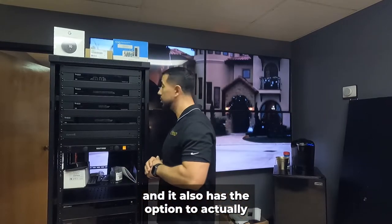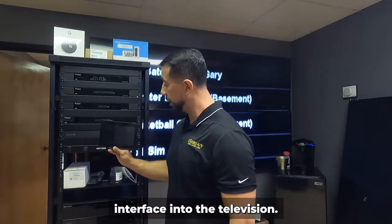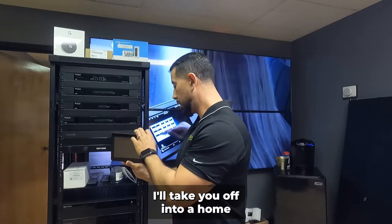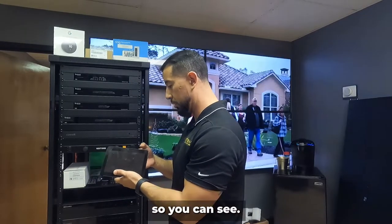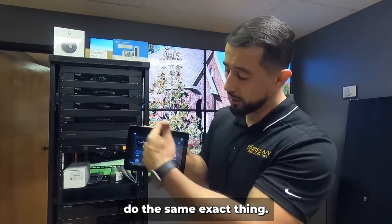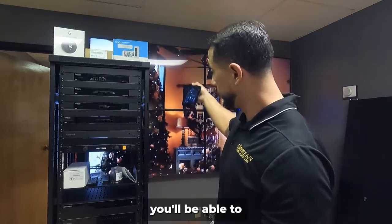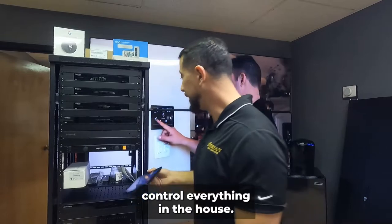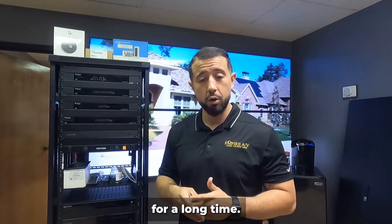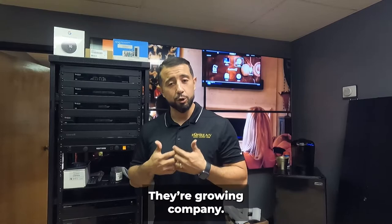It also has the option to send that same interface into your television, so you can make your TV at home look just like the touchscreen interface, and from the television you'll be able to control everything in the house. Control4 has been in the industry for a long time. We believe in it and push it so much because they are a growing company that has never stopped working on their product.